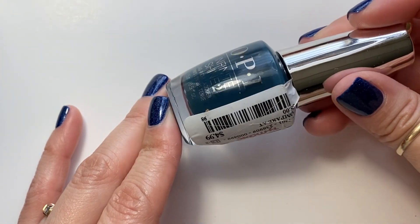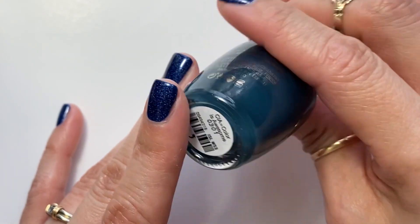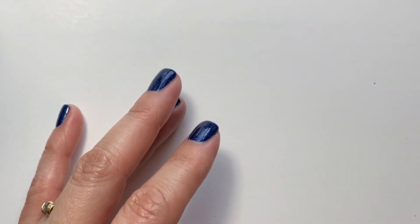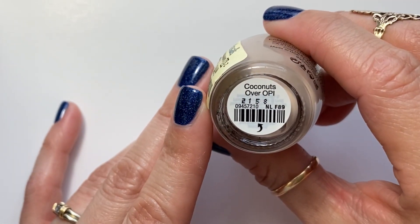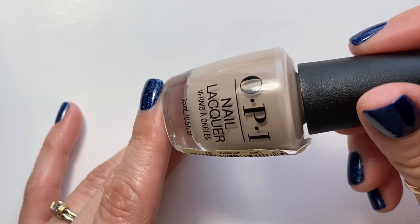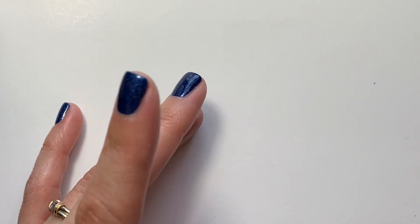Also at TJ Maxx I found CIA — the color is awesome. And from Marshalls, Coconuts Over OPI — a lovely neutral. I love this one. I think I do have swatches already.